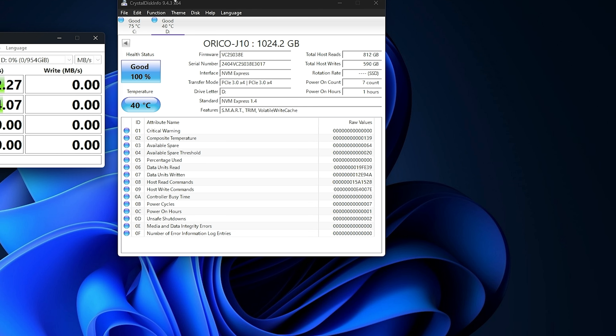Take a look at the IOPS right here: 195,257 on the read, and 159,530 on the write.